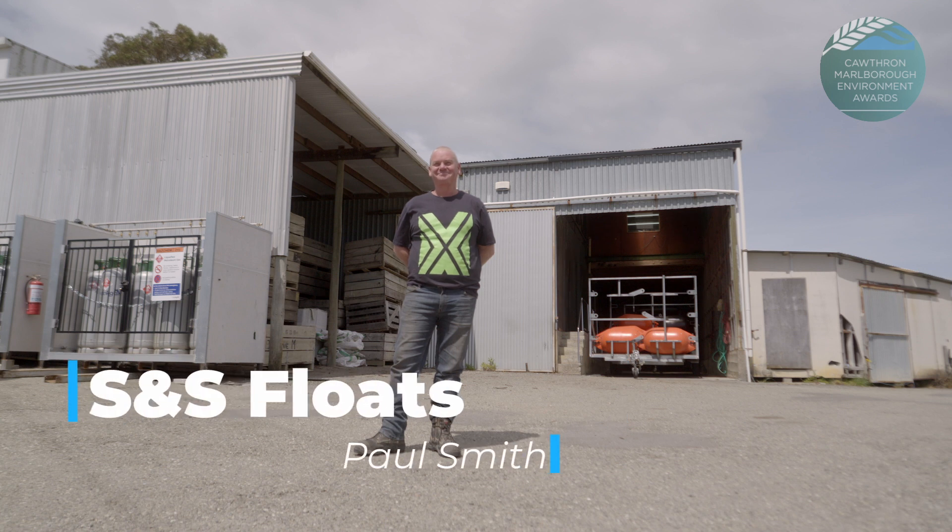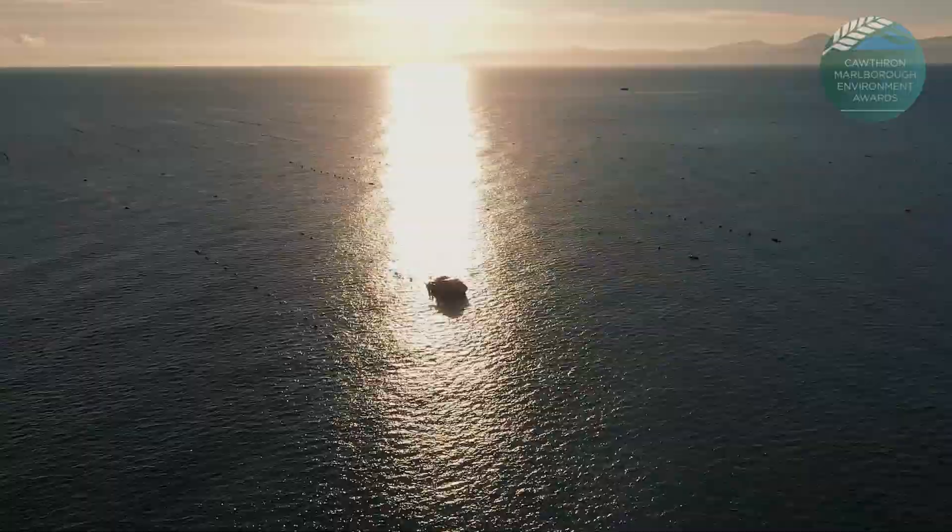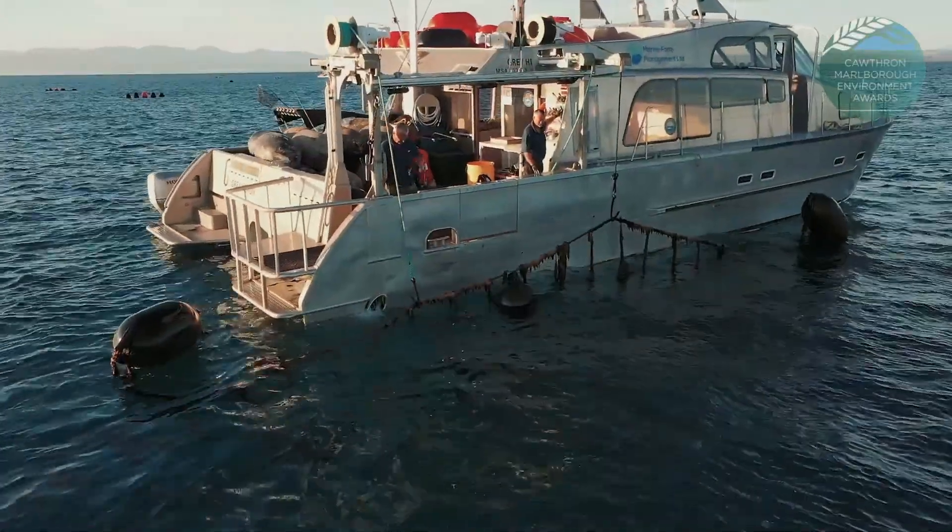I am Paul Smith from S&S Floats. We're producing a new clamp-on mussel float for the mussel industry, designed for high energy areas to eliminate floats getting lost off the farms and lashing ending up on beaches.